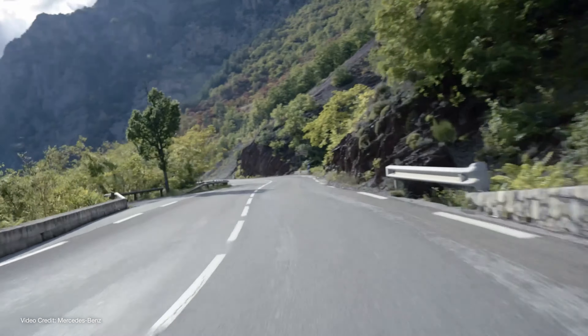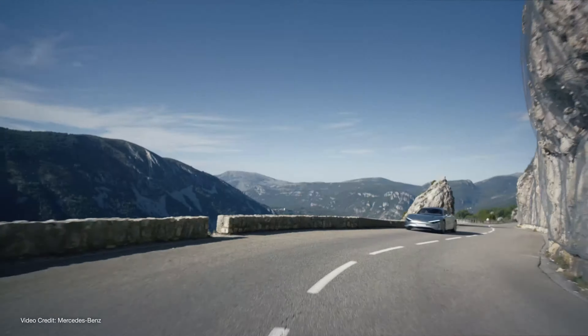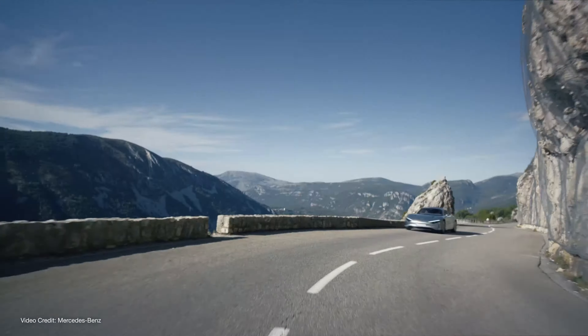The fifteen-minute reveal was heavy on CGI, but unlike the previous CES concept car, the Vision AVTR — which, let's face it, was just a chance for Benz to work with James Cameron and Hollywood on an avatar-themed vehicle — the Vision EQ-XX looks like it's halfway to a plausible production vehicle.